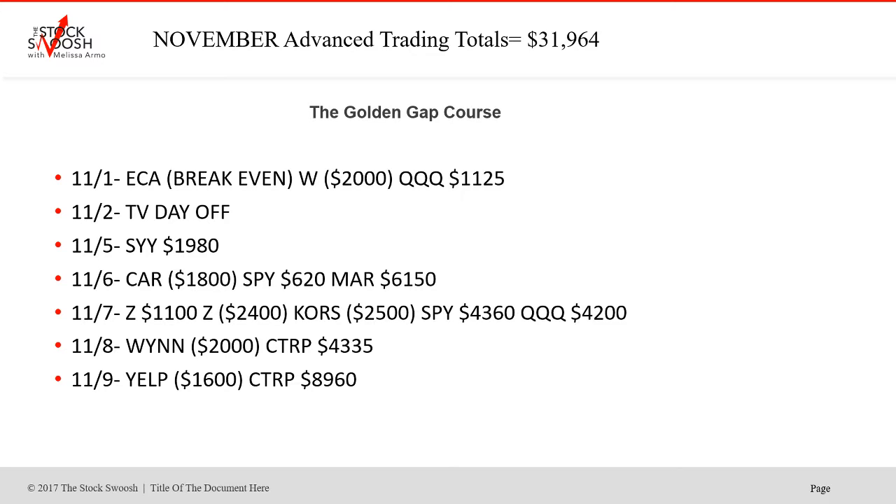So November trading totals — let's go through them. ECA was break even, though it killed it and went on to work. W was a loss. Q's was a win. The 2nd was a TV day off. SYY was profit — that was a good short. The 6th: CAR was a loser, SPY was a winner, and MAR was a really nice winner. The 7th was a very active day — normally don't do this many tickers, but there were four: Z worked, one failed, COURSE was a loss, and SPY and Q's were winners as longs. The 8th: WIN was a loser, CTRP was a nice winner on that eighth day.